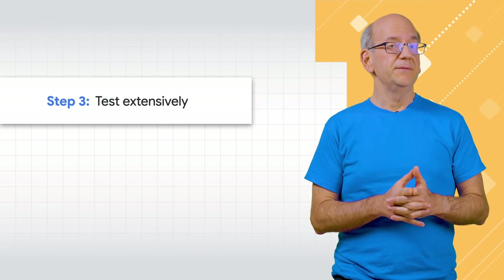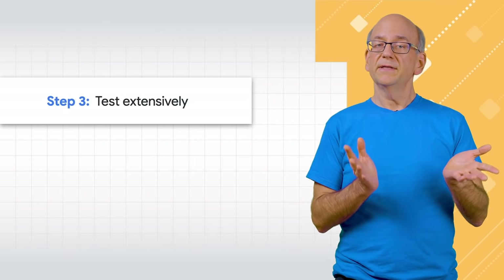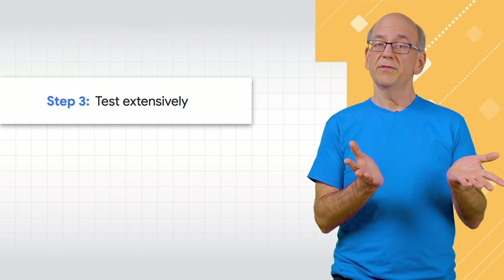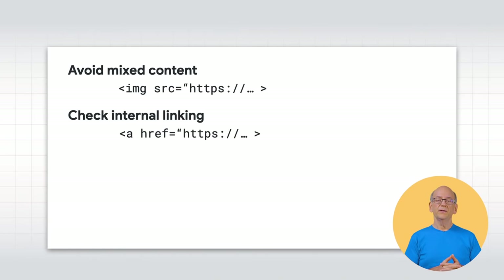Third, test your HTTPS site extensively. Allow even some of your users to try it out. Sometimes there are quirks that you missed, and it's best to recognize and fix these before committing to the HTTPS version. Some of the things to test: avoid mixed content — mixed content is when a page on HTTPS includes elements from HTTP, such as embedded images, ads, or analytics scripts. This is bad for security, and browsers will warn users when they recognize it. Also check internal linking — make sure that all internal links within your website go to the HTTPS version too. There are various tools to check this, but you can also just click around in your browser and watch the URL that's displayed.